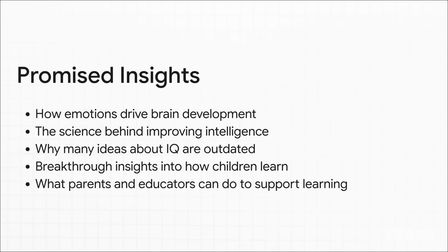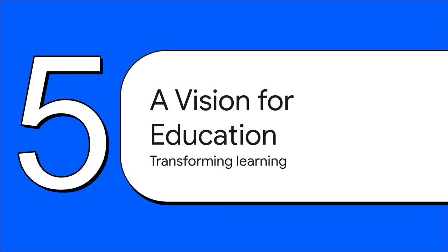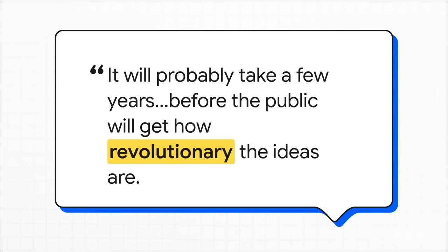So what would you actually get out of this book? It promises some really solid takeaways: how emotions drive brain development, the real science behind getting smarter, why old-school ideas about IQ are obsolete, and practical things parents and teachers can do. The author scales these ideas up into a grand vision for the future of education as a whole. Some are even saying it goes beyond the work of famous thinkers like Howard Gardner, because it gets right to the very root of how we learn.